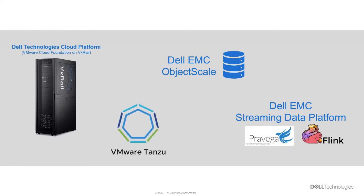vSphere with Tanzu is the re-architecting of vSphere to embed Kubernetes into the control plane of vSphere to unify access to compute, storage, and networking. It allows a user to deploy pods directly into vSphere, known as a vSphere pod, or create developer-managed Tanzu Kubernetes Grid clusters which run in virtual machines. We will be deploying both of these in this demo.